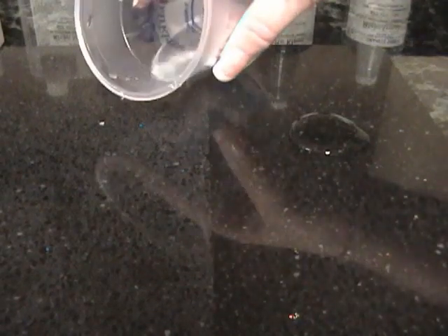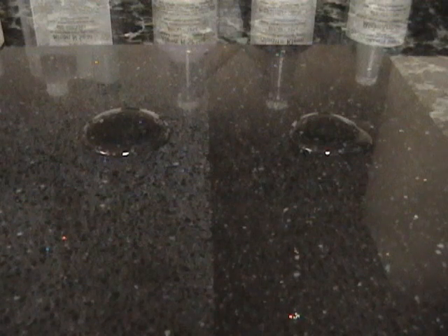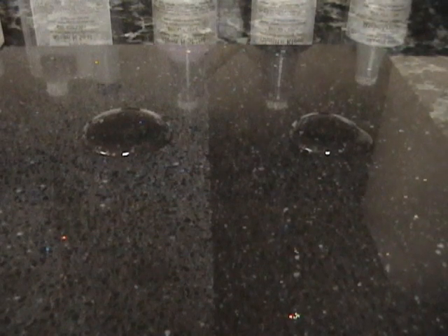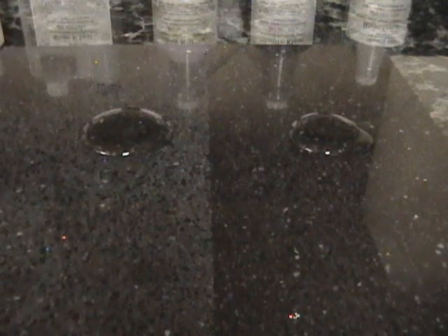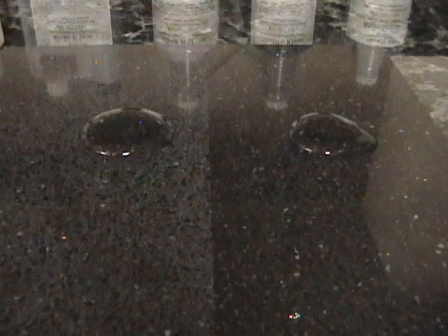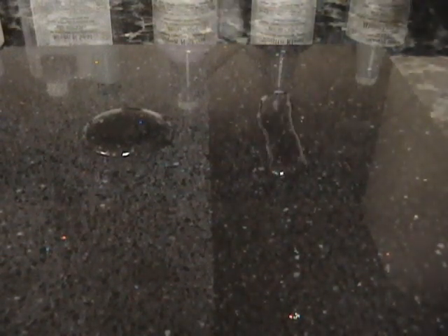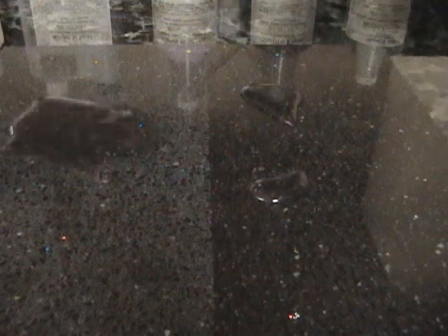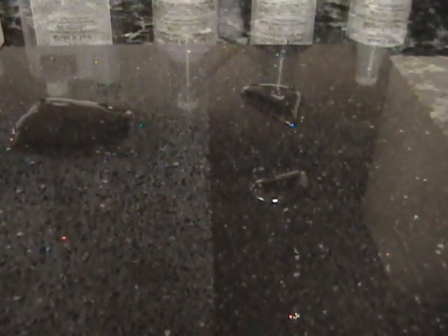Let's see what the left side looks like. We'll let that sit for a minute. The Granite Shield obviously enhances the shine and deepens the color of the quartz product, which gives it a nice enhanced look. The water easily blows across the surface on the Granite Shield side and leaves residue and a dark spot on the untreated side. So it's quite obvious that Granite Shield can enhance and improve the quality of the quartz stones.